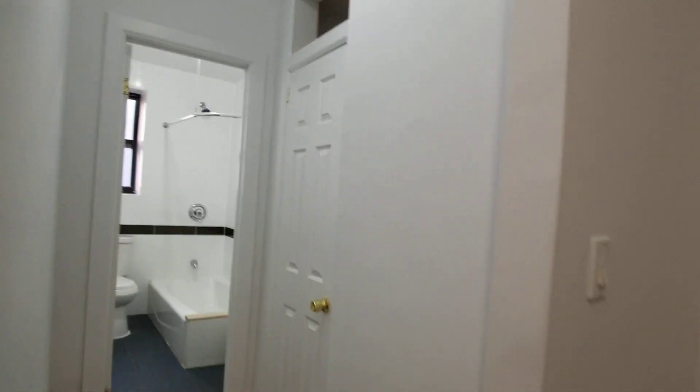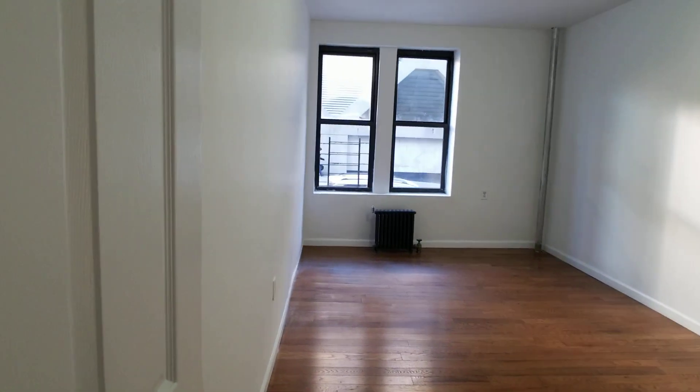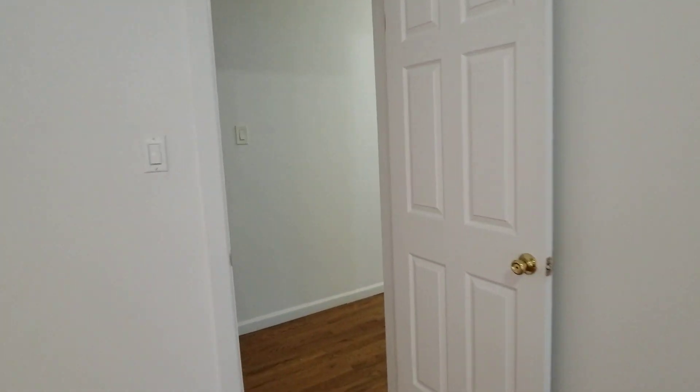There's a closet in the hallway. And here's the bedroom — very nice sized bedroom with a closet with overhead storage. Very nice hardwood floors. A very nicely renovated apartment.